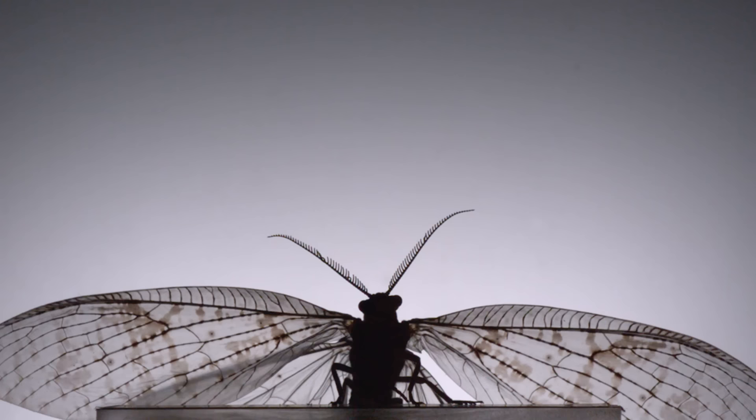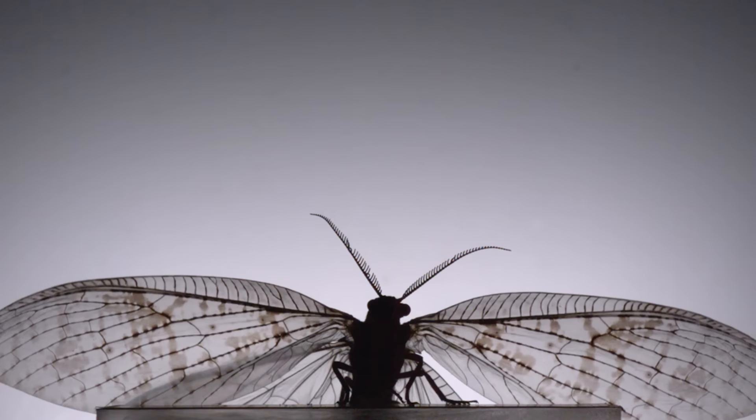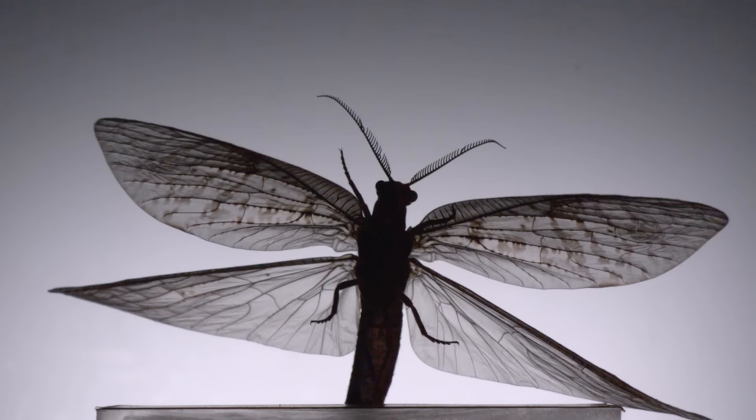300 million years ago, before birds, bats, and even pterodactyls, insects were flying. They were the first animals to lift themselves into the air, and they're still the most successful flyers on earth.